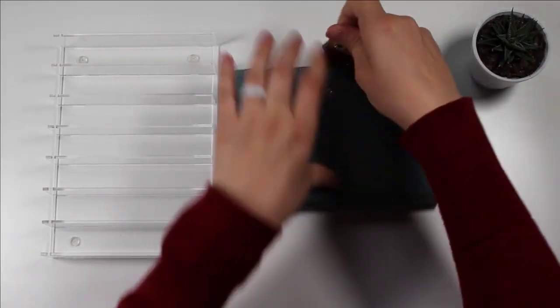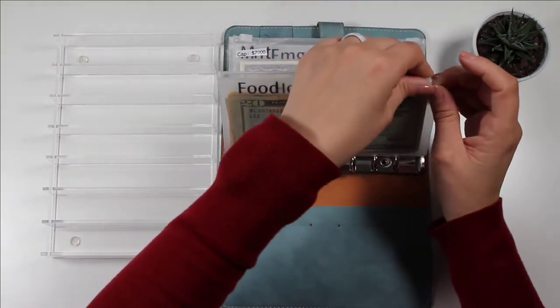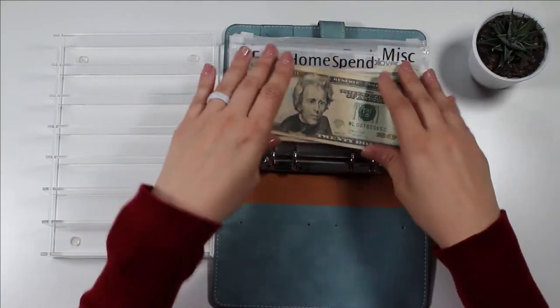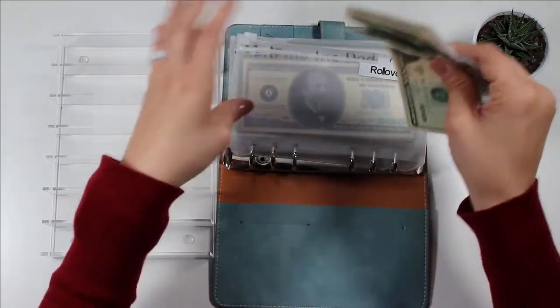So if you haven't seen my last few videos, we've been doing a lot in this binder and the next binder, but I did want to go ahead and at least for April, finish up with a nice sinking fund consolidation video.